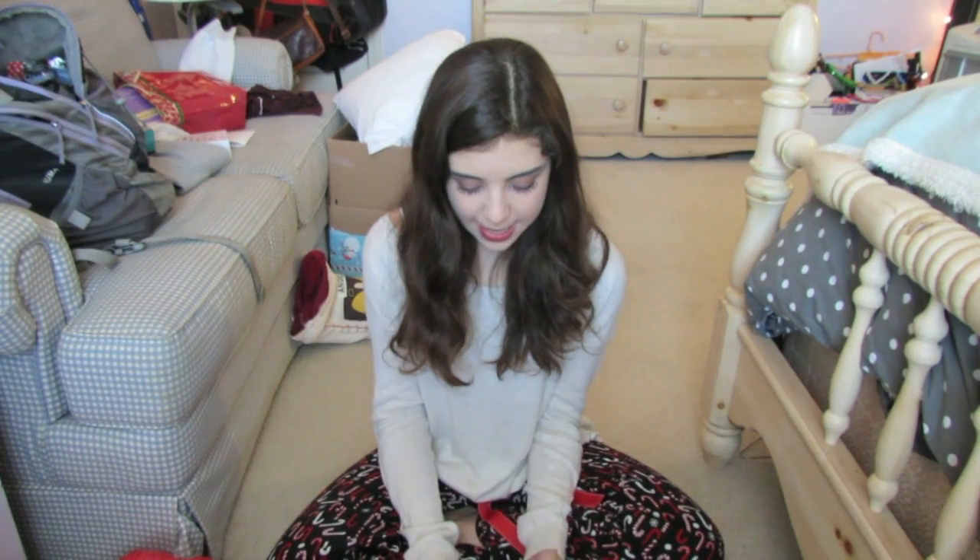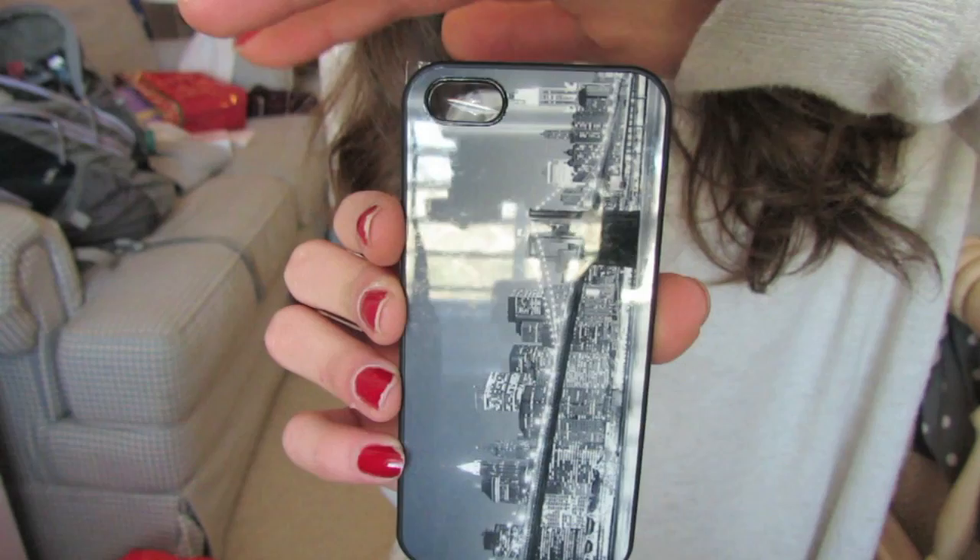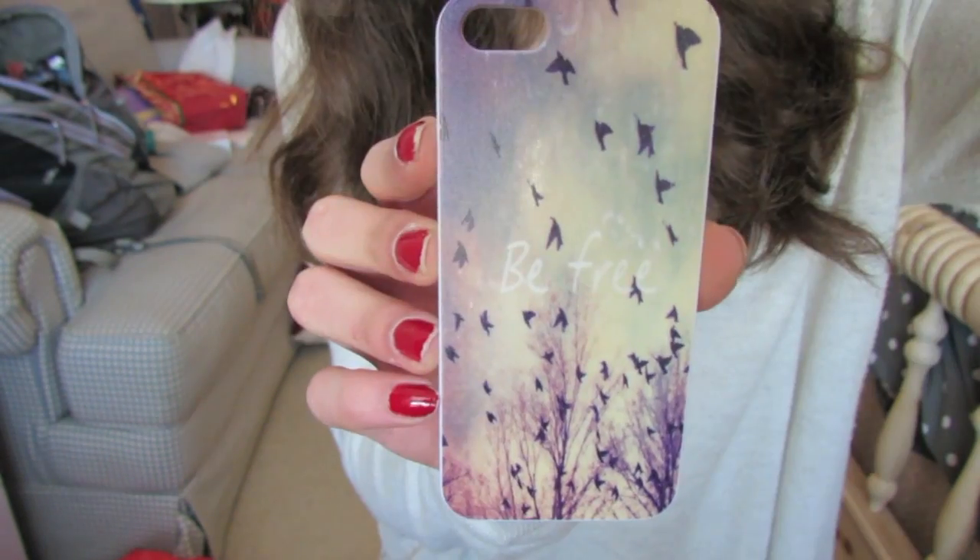So the next thing I received are three phone cases and I love them. I'll put clips in them — they're adorable and I love them.